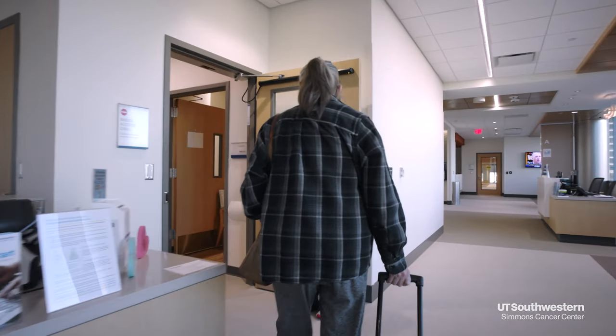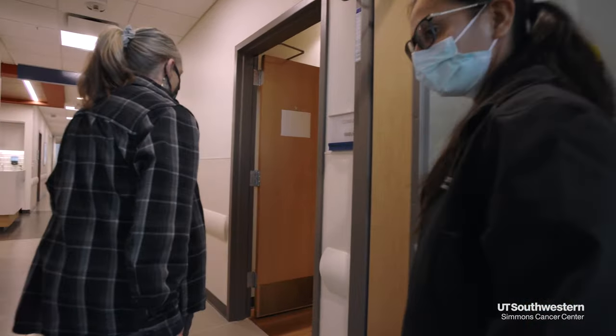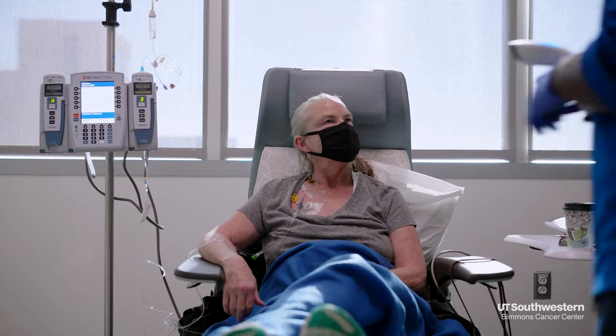Chemotherapy can be given alone or in combination with other treatments, such as surgery, radiation, or immunotherapy. The number of cycles you receive depends on your diagnosis and is determined by your care team.